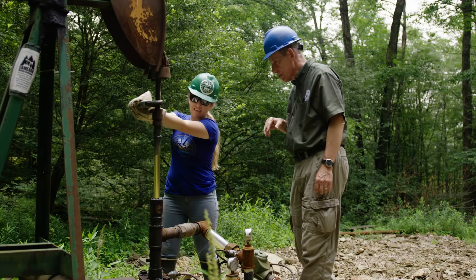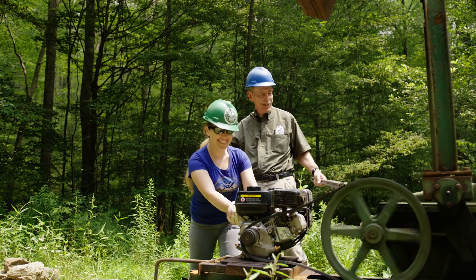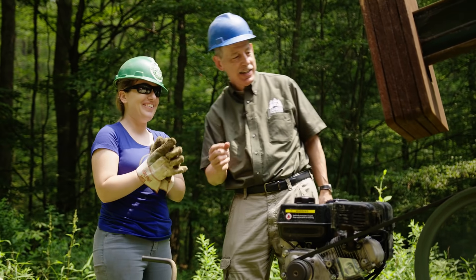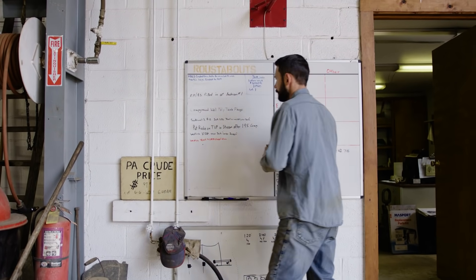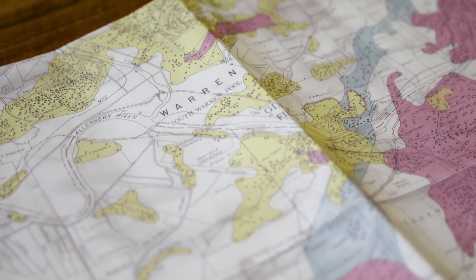I've heard a lot about fracking today. Now it's time to see it up close and personal for myself. One thing's for sure — the people here love what they do and are passionate about providing energy through fracking in northwestern Pennsylvania.